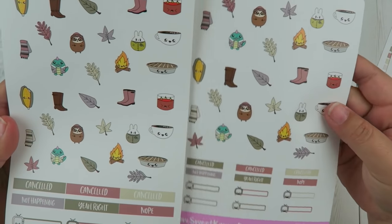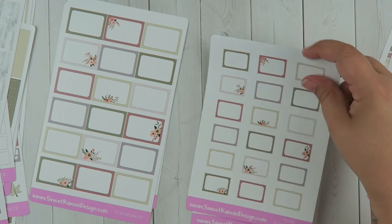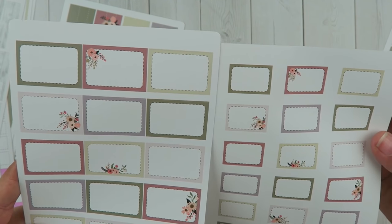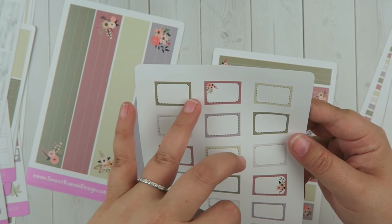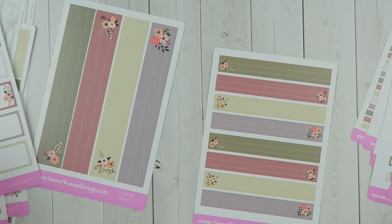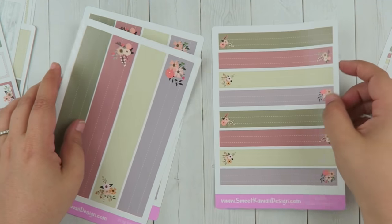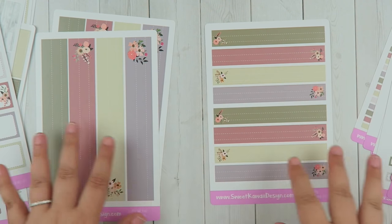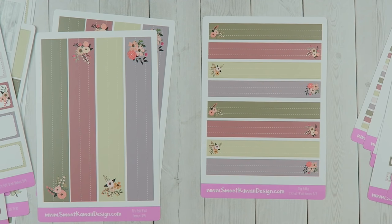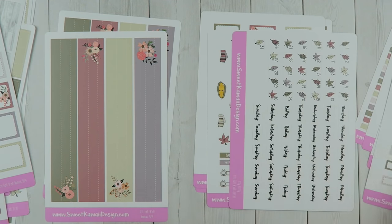That is page eight. Page nine — you have those full boxes and the quarter boxes, your date covers, and then you have these guys. Previously all the boxes were bigger but now there's definitely been a size-down — these are an inch wide and those are an inch and a half wide. Then you have your bottom washi — I fit it all on one page for the itty-bitty but you're still getting the same amount of strips as the other sizes.